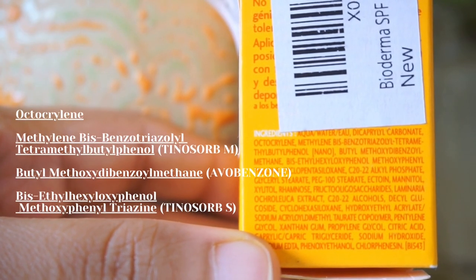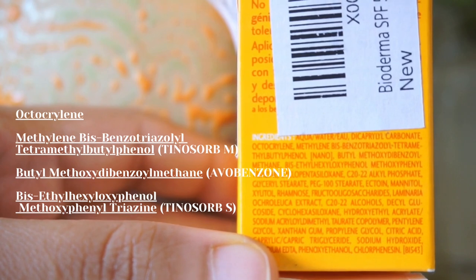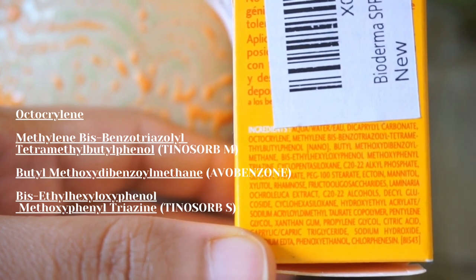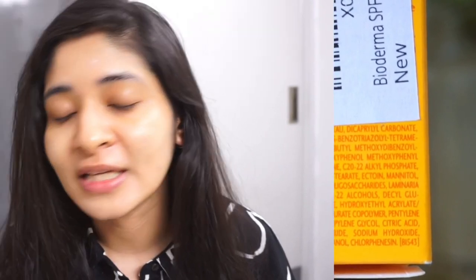It contains all chemical filters such as octocrylene, Tinosorb-M, avobenzone, and Tinosorb-S. The avobenzone is stabilized using Tinosorb-M and also octocrylene. Tinosorb-M and Tinosorb-S are really, really good chemical filters.